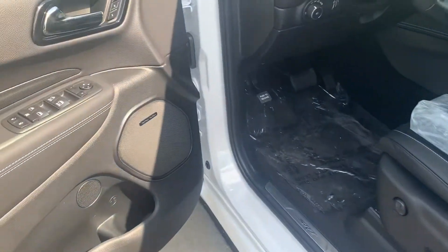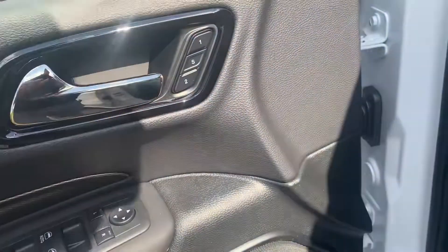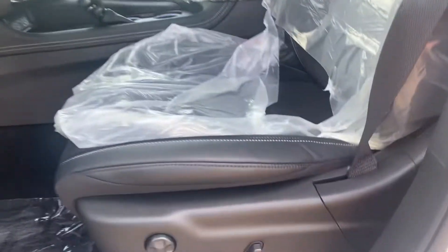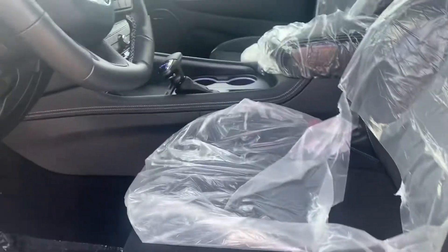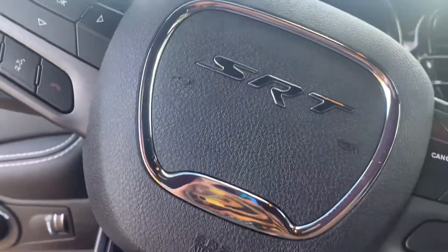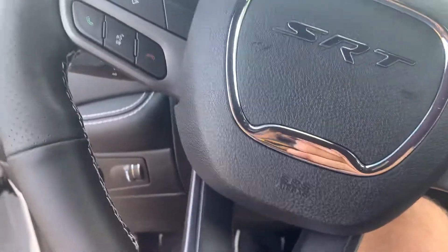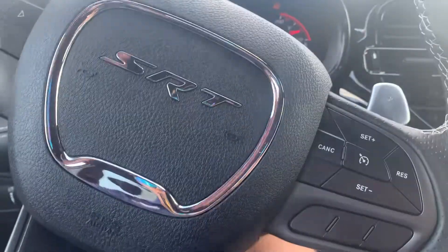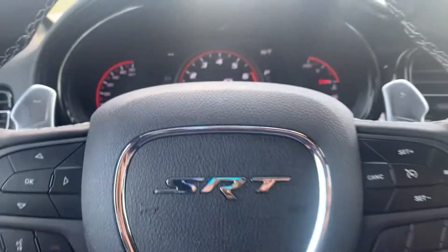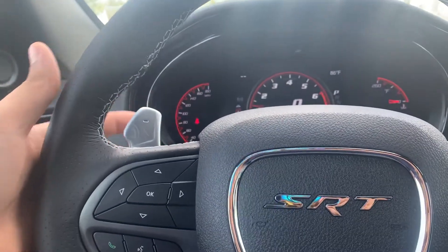Coming over to the driver's seat — memory seating for first and second driver, power driver's seat. Let's climb in real quick. None of the goodies are going to be turned on but I still want to hear this baby start. Oh buddy, that sounds magnificent! It's probably got like five or six miles on it. Super crazy. Paddle shifters right here.